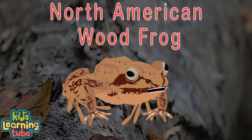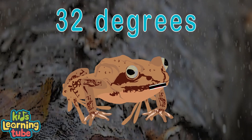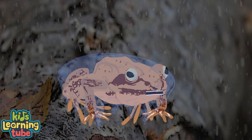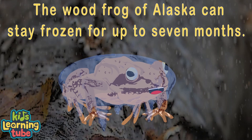I'm a North American wood frog, you see. I have a special freeze tolerance ability. When temperatures reach 32 degrees and everything around me starts to freeze, the glucose levels start to skyrocket in me, and I allow myself to begin to freeze. My heart stops beating and my blood no longer flows — I'm technically dead for seven months.